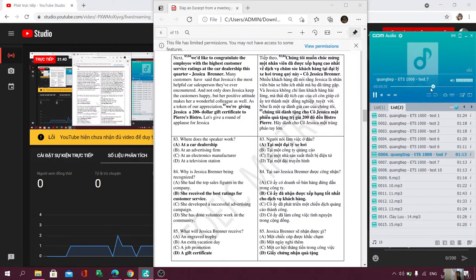Number 83. Where does the speaker work? Number 84. Why is Jessica Brenner being recognized?